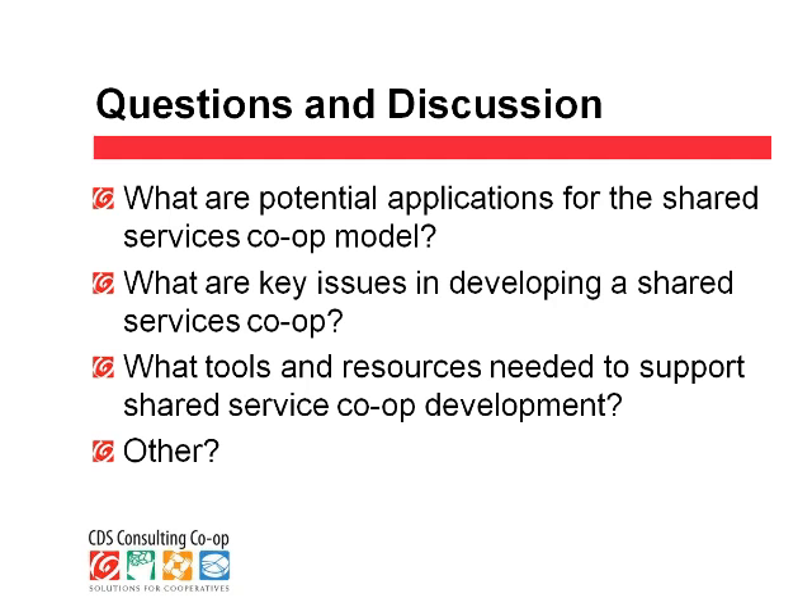We're going to take the remainder of the time to answer any questions. If you have questions for any of the speakers, just head over to the questions box and type it in. We're going to start with the first question that we have from Meredith Rafferty.